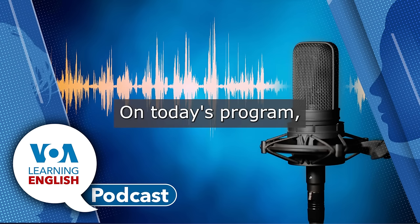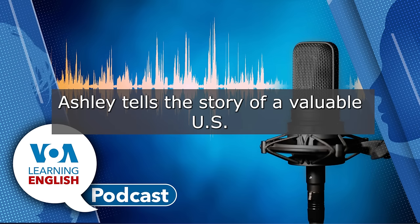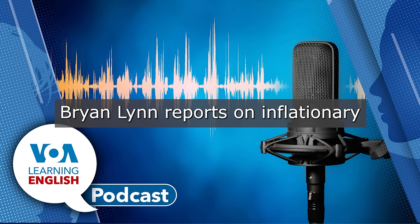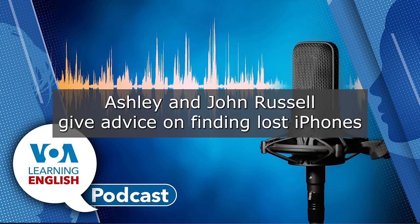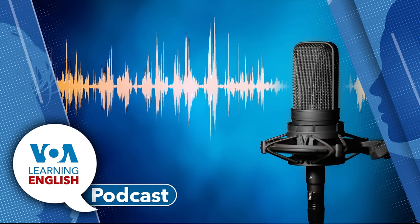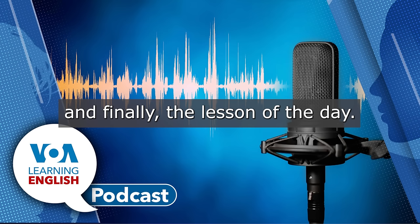On today's program, Ashley tells the story of a valuable U.S. coin. Brian Lynn reports on inflationary pressures on Japan's beloved ramen noodles. Ashley and John Russell give advice on finding lost iPhones. And finally, the lesson of the day.